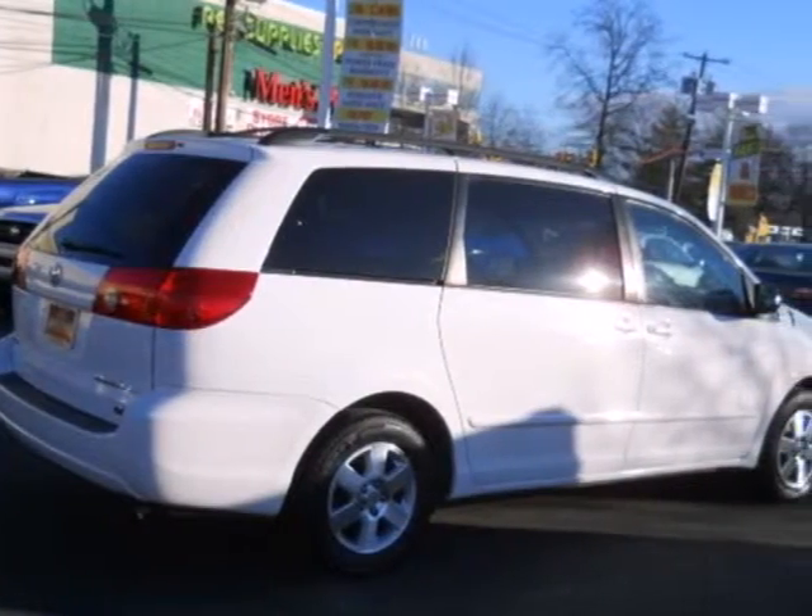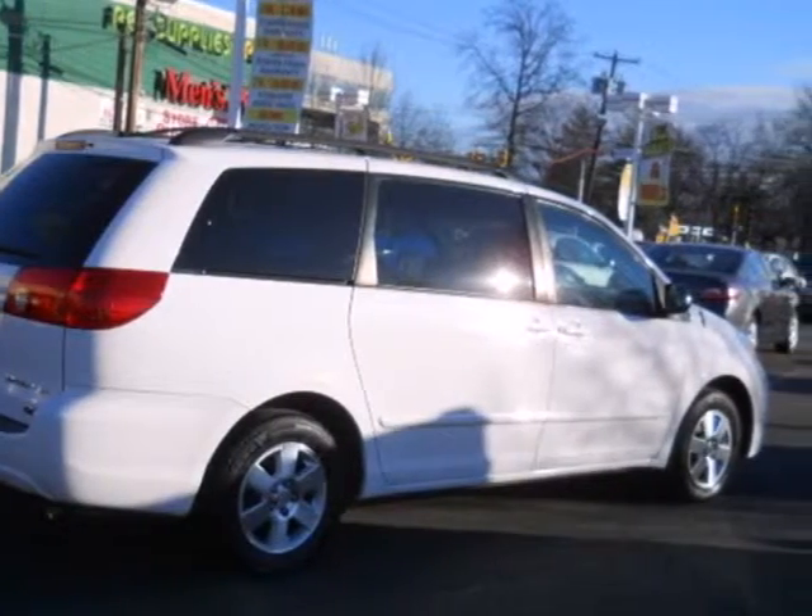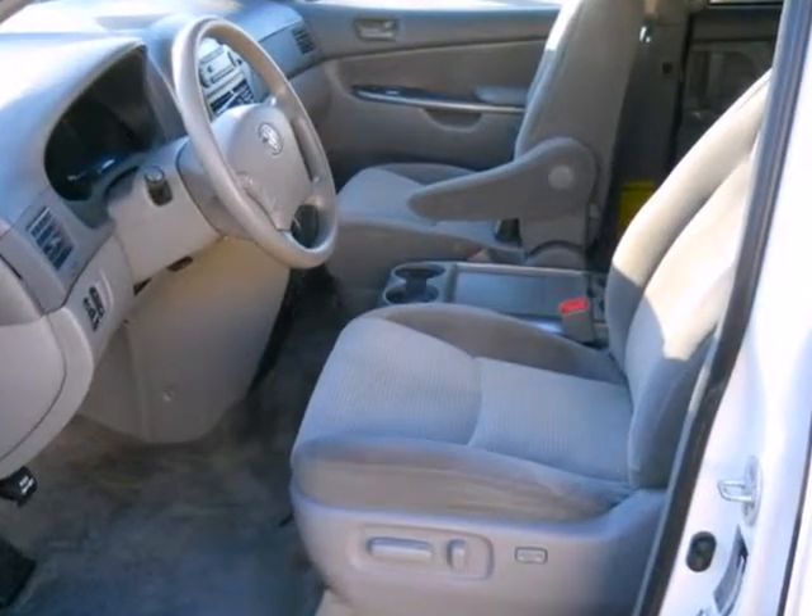With numerous conveniences, Toyota quality and reliability, and a long list of safety features, this Sienna is a great buy. Come on in today and see it for yourself.